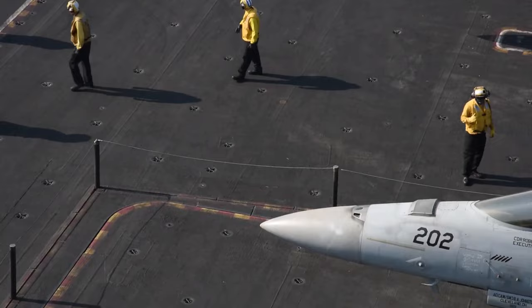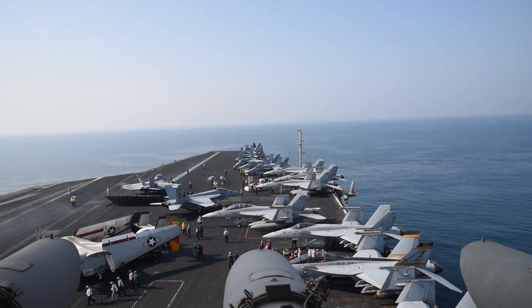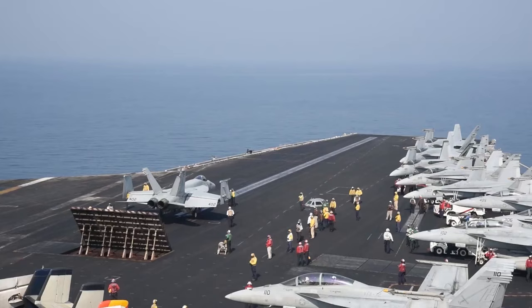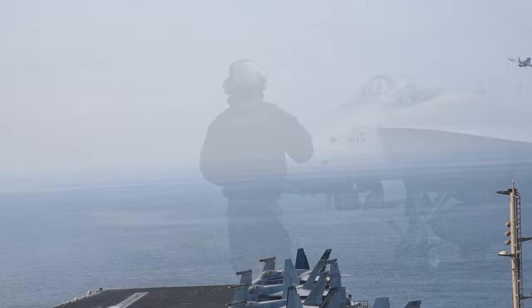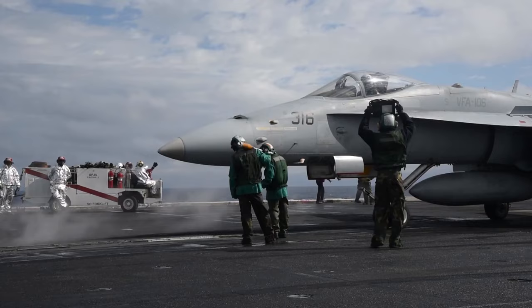The Boeing F/A-18E and F/A-18F Super Hornet are a series of American supersonic twin-engine carrier-capable multi-role fighter aircraft derived from the McDonnell Douglas F/A-18 Hornet, in service with the armed forces of the US, Australia, and Kuwait. The F/A-18E single-seat and F/A-18F tandem-seat variants are larger and more advanced versions of the F/A-18C and D Hornet respectively. The Super Hornet has an internal 20mm M61 rotary cannon and can carry air-to-air missiles, air-to-surface missiles, and a variety of other weapons. Additional fuel can be carried in up to five external fuel tanks, and the aircraft can be configured as an airborne tanker by adding an external air-to-air refuelling system.